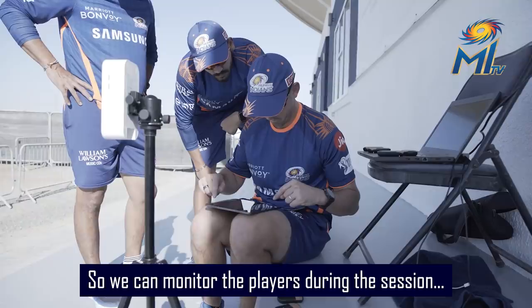Our fast bowlers are wearing the units today — Nathan Coulter-Nile, Mohsin Khan, and who else is there? Dhawal Kulkarni and Jasprit Bumrah.